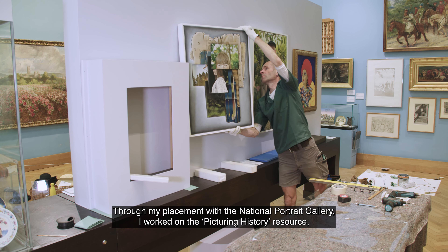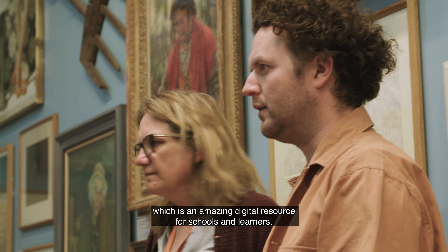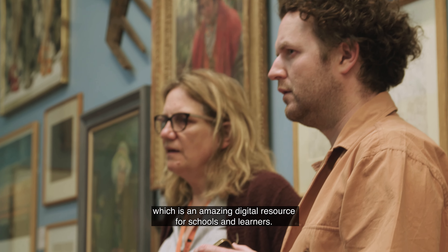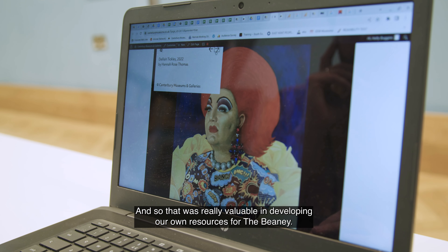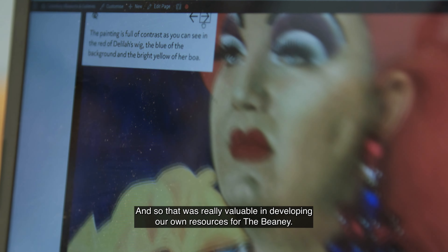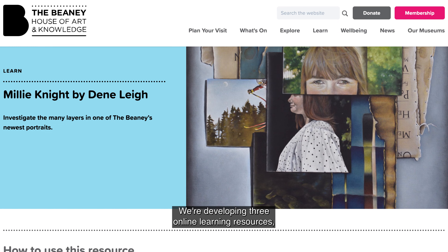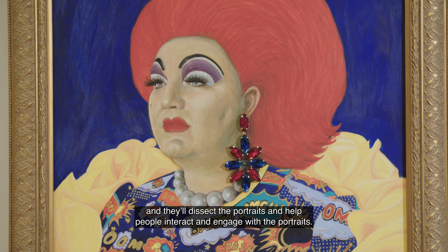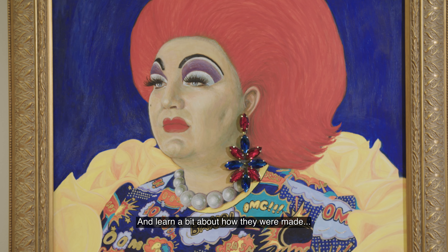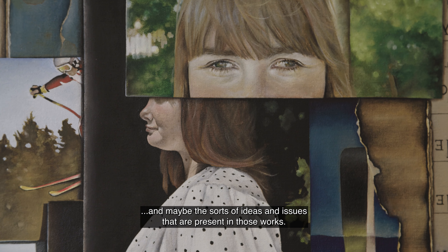Through my placement with the National Portrait Gallery, I worked on the Picturing History resource, which is an amazing digital resource for schools and learners. That was really valuable in developing our own resources for the Beaney. We're developing three online learning resources that will dissect the portraits, help people interact and engage with them, and learn about how they were made and the ideas and issues present in those works.